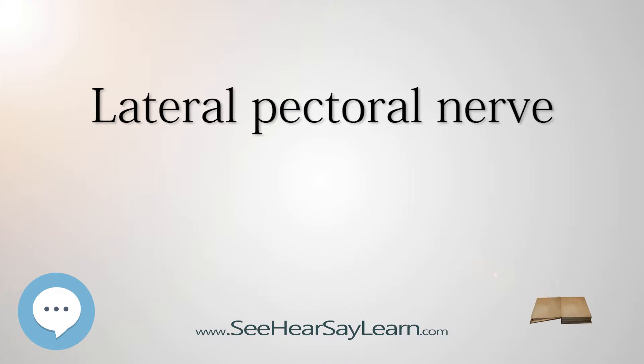The lateral pectoral nerve has been described as double, while the medial pectoral nerve has been described as single. Clinical Significance: The lateral pectoral nerve is important in the pain response after breast augmentation and mastectomy, and especially in breast implant surgery, when the implant is inserted by the subpectoral route.